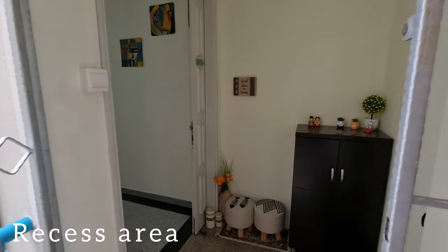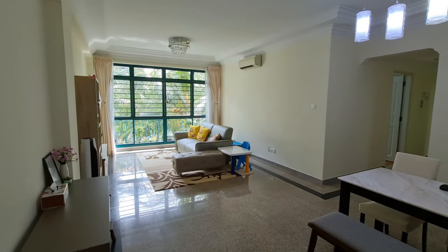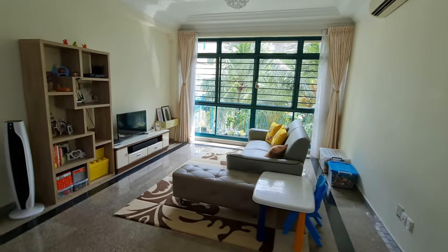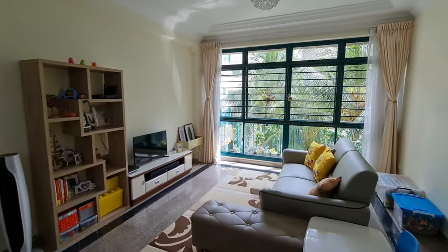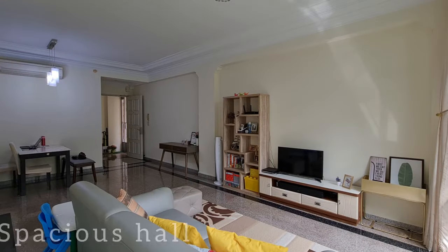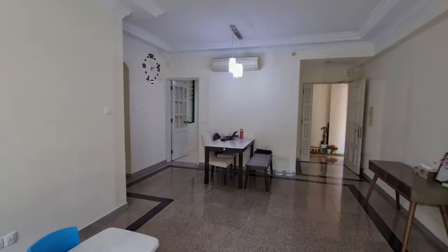A recessed area welcomes you as we enter the house. With 1,271 square feet, the house is spacious. The living room has granite floors, and you can plant a miniature garden in a planter box. There is ample space for a dining area.